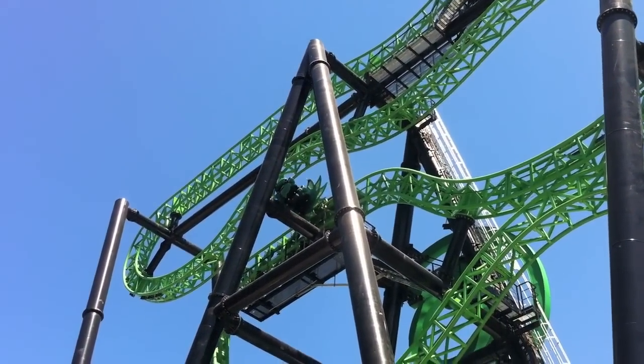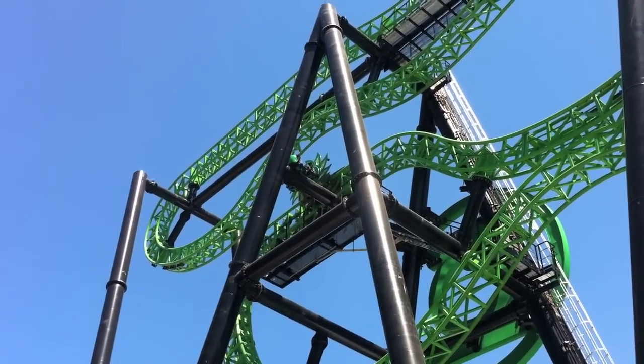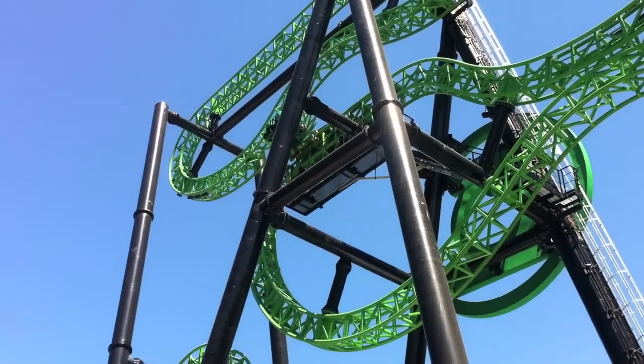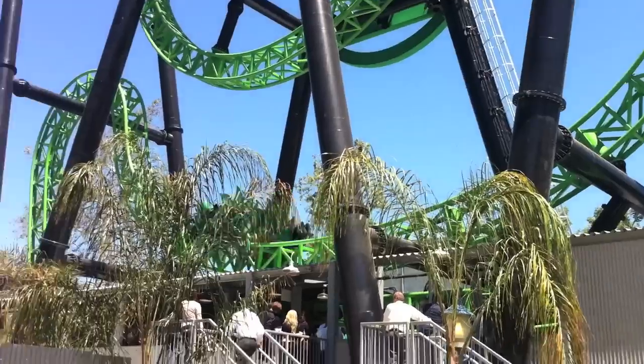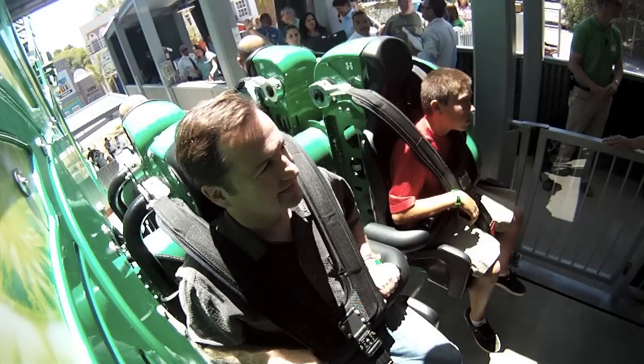Right here when you hit that block brake, this is where the ride gets really interesting. The back half of the ride is a free spinning, intense experience — not one for roller coaster newbies. It's quite rattling if you're not used to what's coming up next. Now that we've taken a look at the ride, let's take a ride from a reverse point of view.